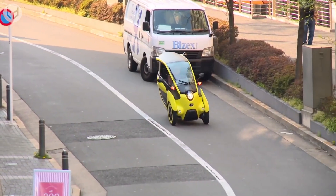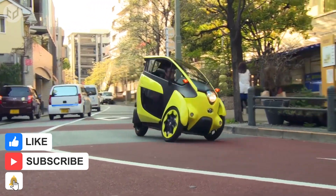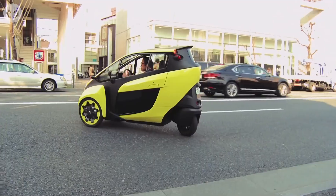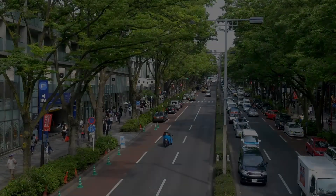Which of these cool new vehicles did you like the most? Let us know in the comments. If you enjoyed this video, don't forget to leave a like and check out our other videos if you haven't already. Make sure you subscribe to our channel for even more interesting and creative content, and hit that bell icon so you can stay up to date with our latest uploads. As always, thanks for watching and we'll see you again next time.